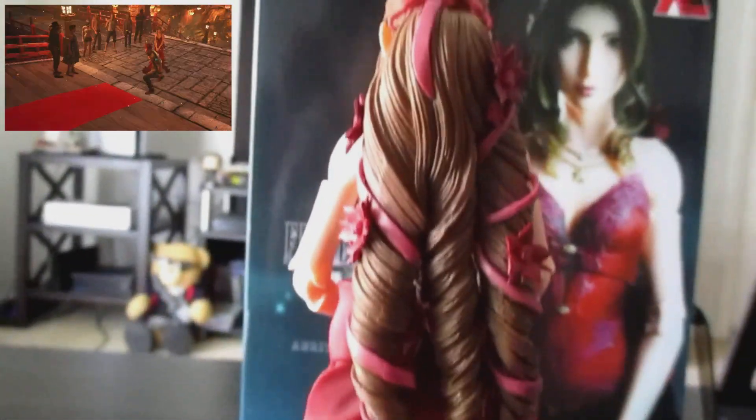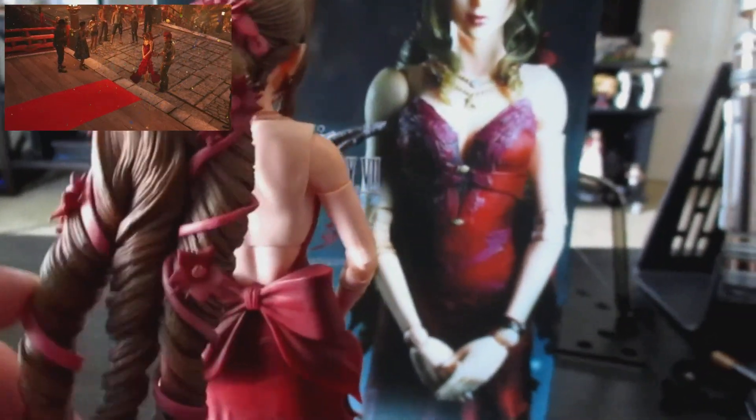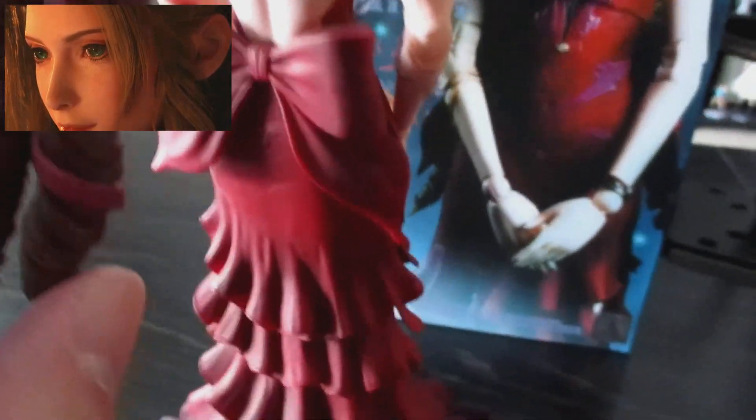I had said expensive, and let me tell you, these things are pricey. I think she's going for like $150 on Square's website, but I got her on Amazon for $115 — and of course she's worth every penny.